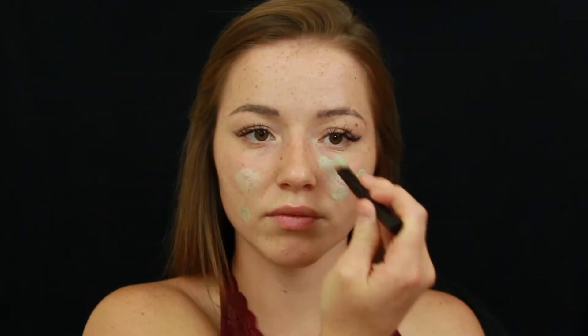I go in first with my color-correcting primer in the color green, which will help reduce the redness around my under eyes and nose. I also apply it on any blemishes I have to help reduce the appearance of them.